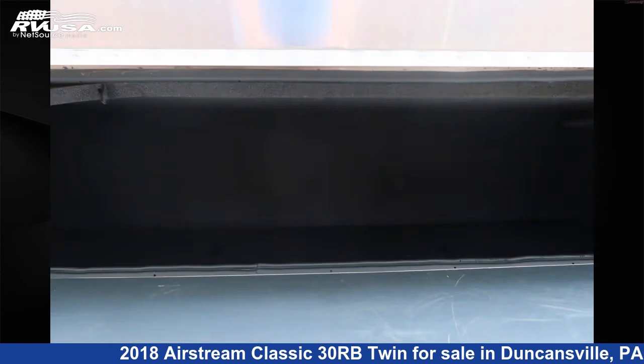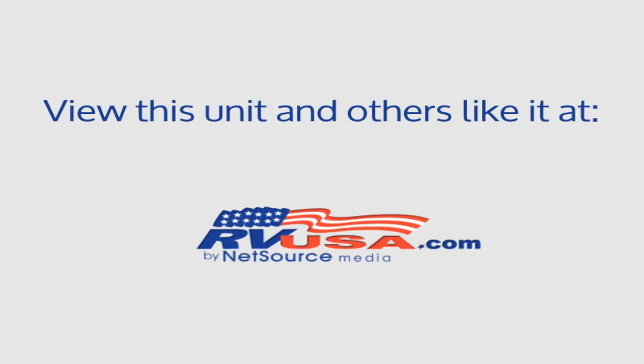For more information and pricing on this unit, and to see all units available for sale by Airstream of Central PA, visit RVUSA.com.